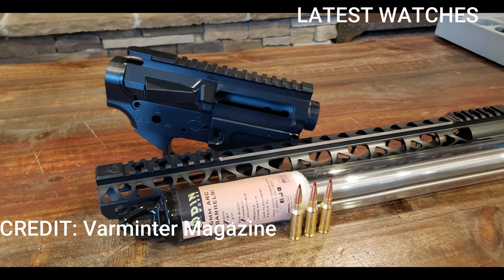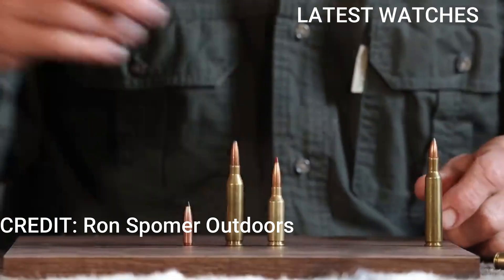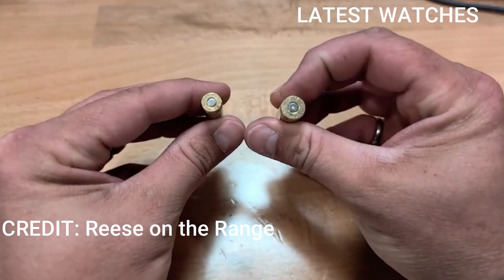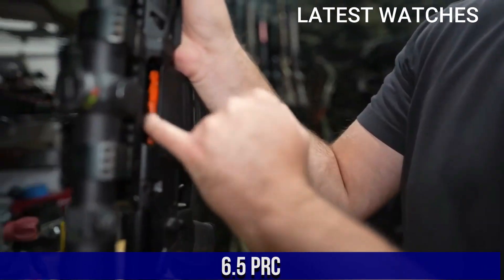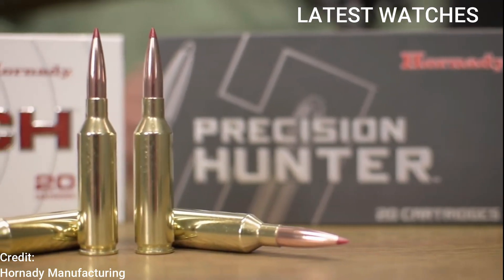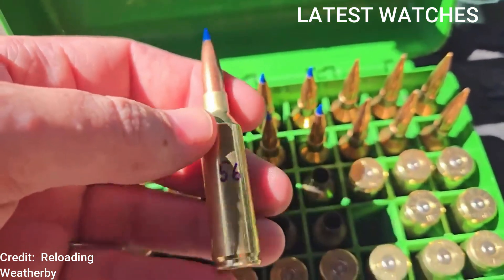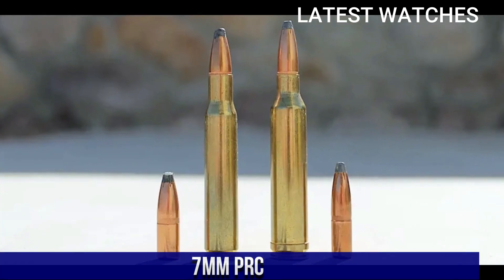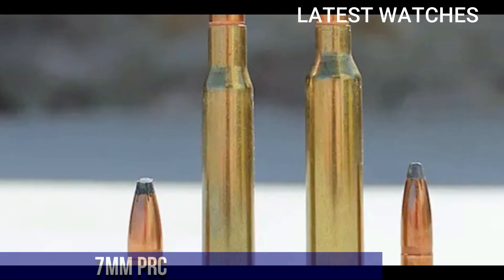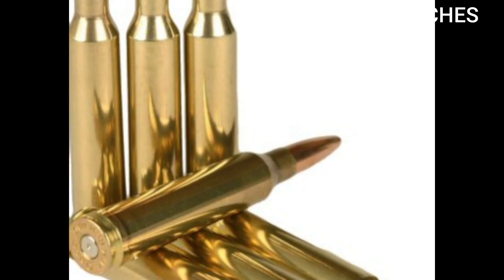The 5.56 ruled for 60 years. The 7.62 was trusted for decades, but times have changed. America's most iconic battle cartridges are being phased out. The 5.56 NATO and the 7.62x51, once unstoppable, are now struggling to keep up with modern threats. Body armor has evolved, engagement distances have changed, and the military needs a new solution with more range, more punch, and more versatility.